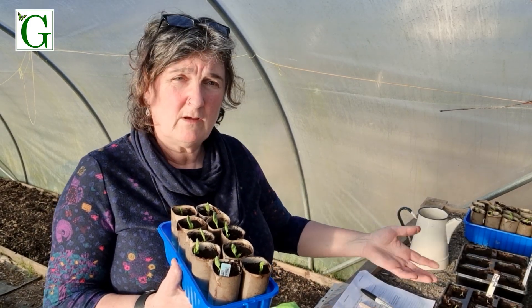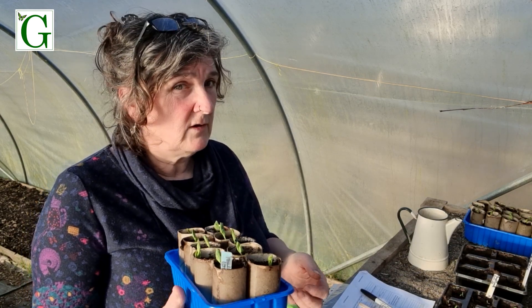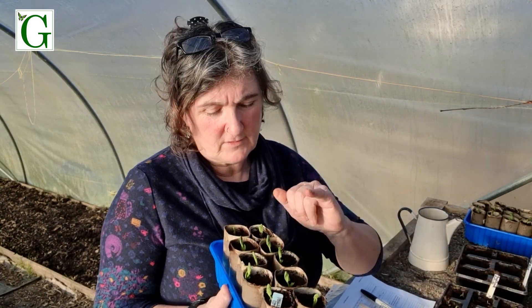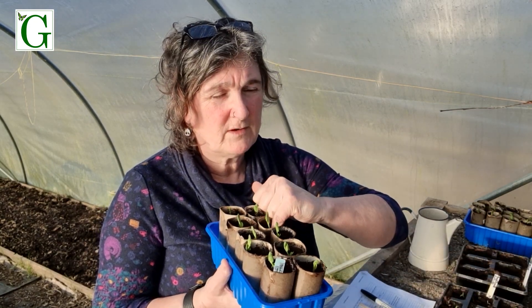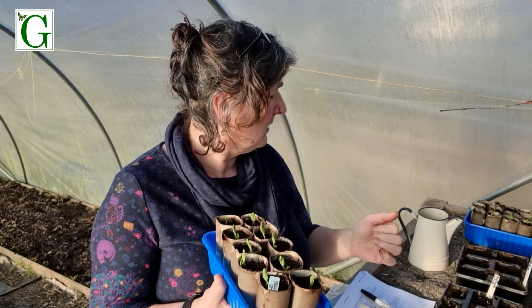I like to just go around and lift plants — if they feel light I top them up with water, and if they feel heavy you know they've definitely got enough, like the three bears. Really just get a feel for it, and if you're not sure just pop your finger in: does it feel damp, does it feel wet? And you might just pop some water in.